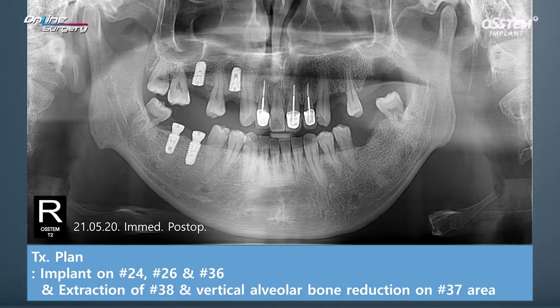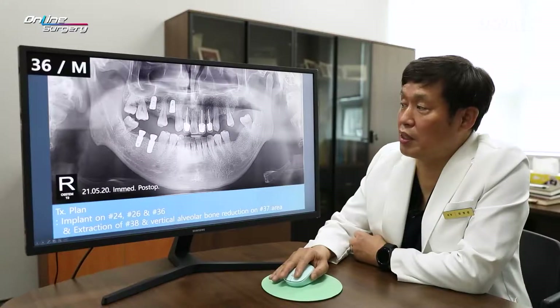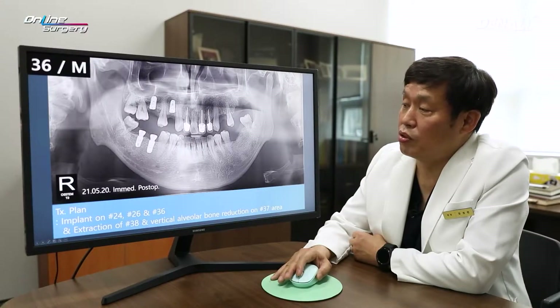There's number 38, and around that area, number 37. The alveolar bone seems quite significant. After placing the implant in number 36, this could potentially be a problem. Therefore, although I'm not going to place an implant in number 37, I'm going to do alveolar bone reduction. Extraction of number 38 and bone reduction will be done as well.